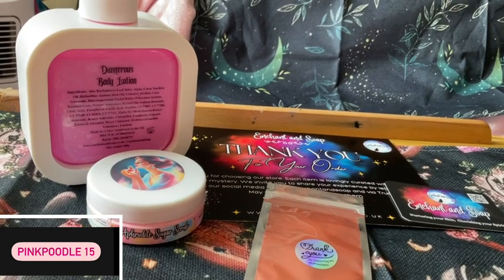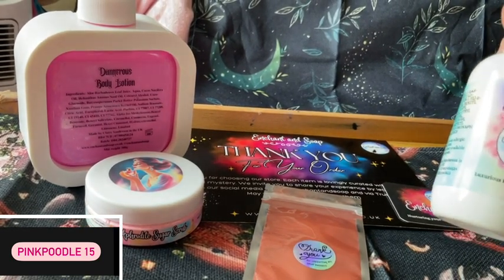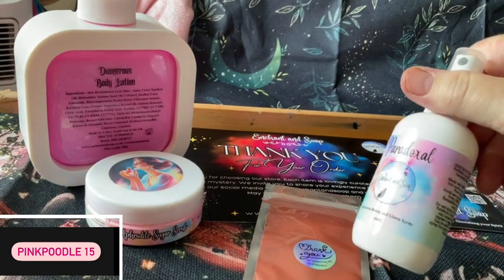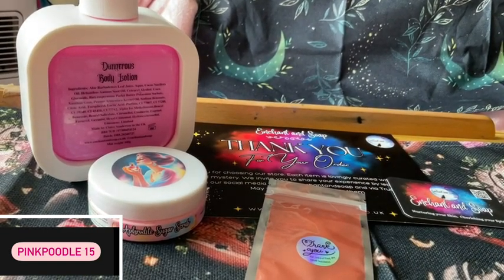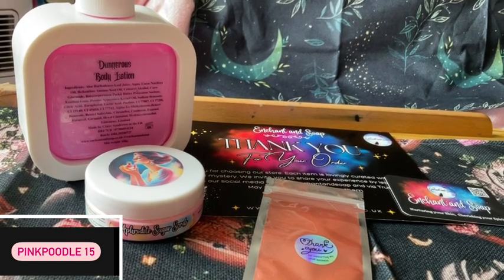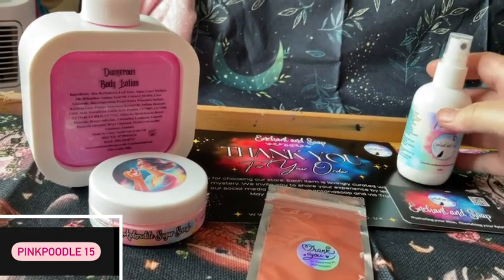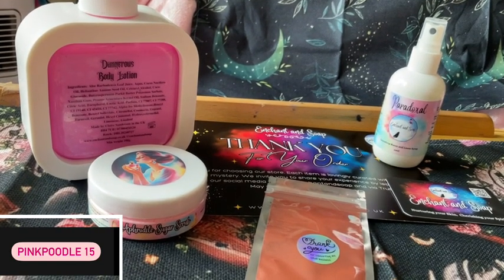Next we have a luxurious room or linen spray. This is Paradoxal and this smells gorgeous, absolutely gorgeous. Smells like a famous perfume — I can't remember what she said it was, but it smells gorgeous.